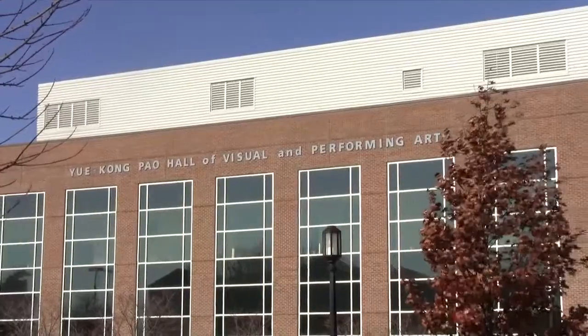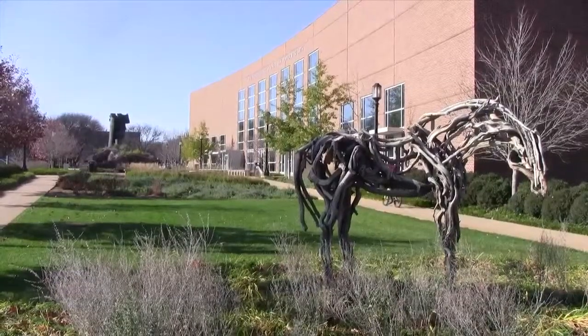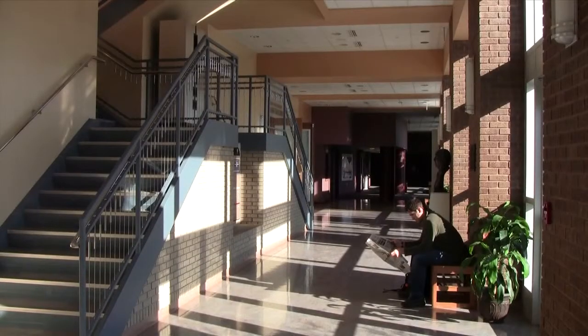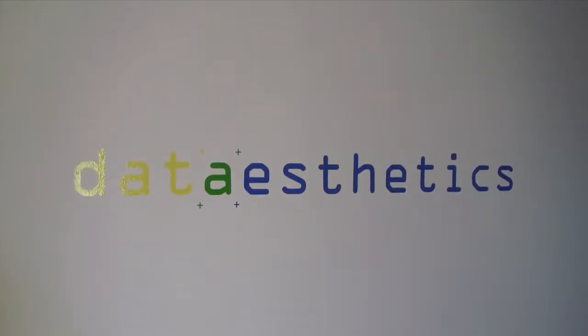The Weikong Powell Hall of Visual Performing Arts is a landmark on South Campus, located just east of the Agricultural Mall. Powell is home to art exhibits like the one currently exhibited in the Patty and Rusty Roof East Gallery. The current display includes two sets of student art: data aesthetics and contemporary sketches.